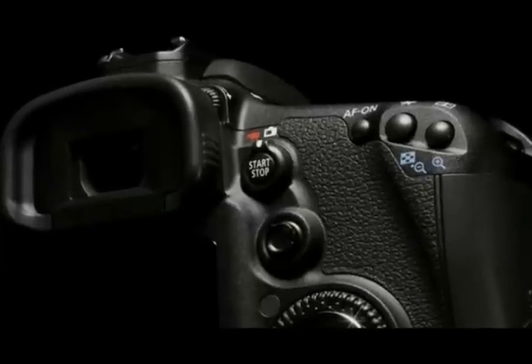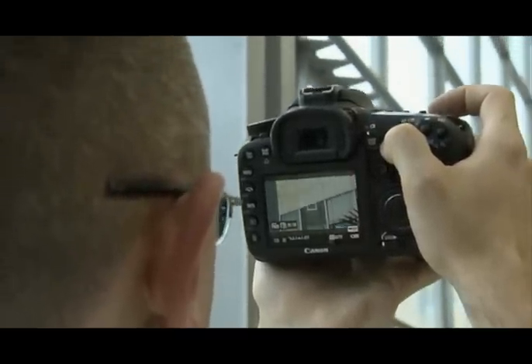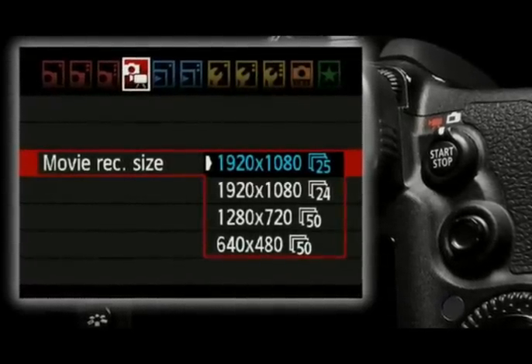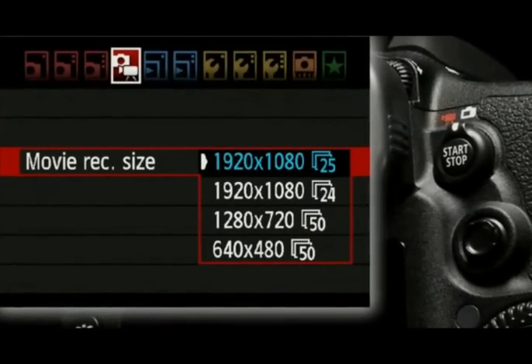The full HD movie function on the EOS 7D takes full HD recording in an SLR to the next level. It allows users to control the camera manually by selecting shutter speeds, apertures, and ISO speed. It also allows the photographer to select which frame rate they want to use, whether that's 24p or 25p, in full HD movie recording.